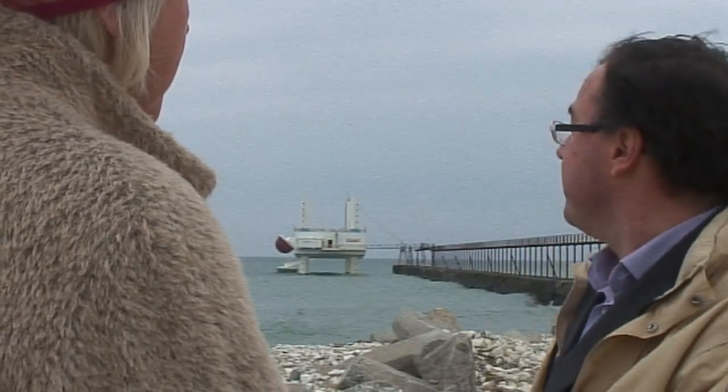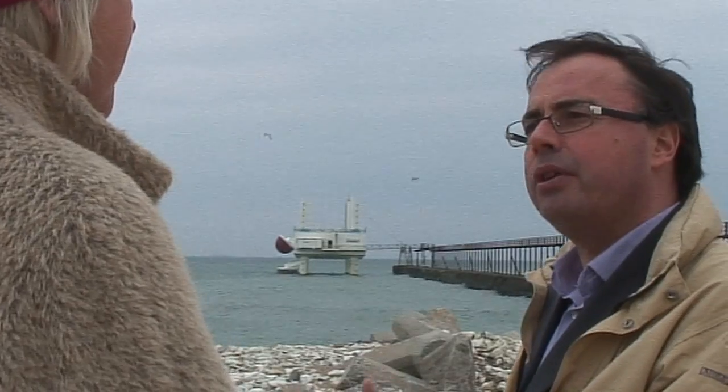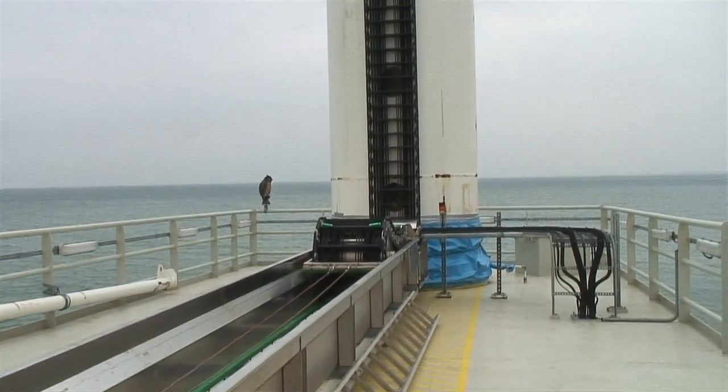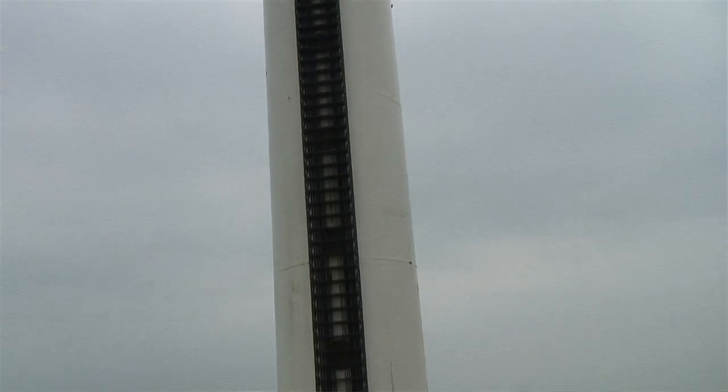Are all the electronics above the water? Because that must be a big issue to keep them dry. That's right — that's one of the advantages of the equipment. There is nothing in the water, only the float and the legs where the machine is based. All the electronics, all the hydraulics, all the motors, they are inside the tube. And the tube is completely protected, with a system working around the tube to keep it clean and dry.